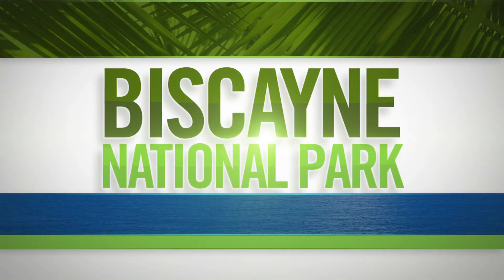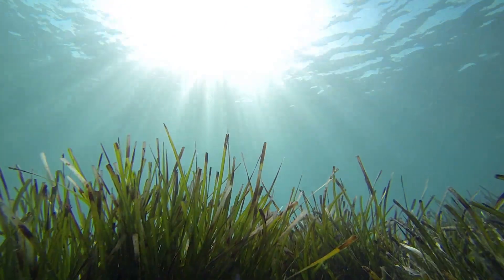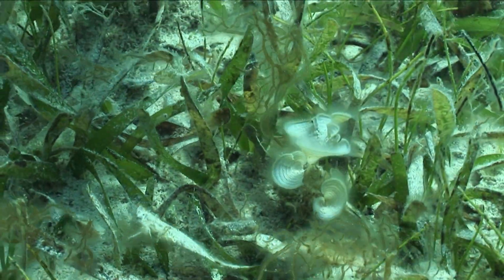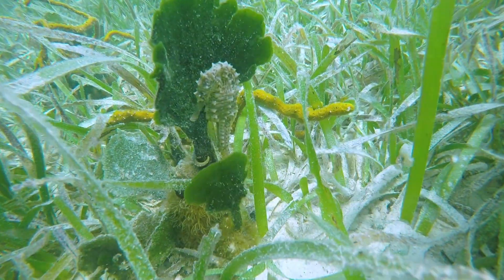Beneath the waters of Biscayne National Park lie seagrass, a vital part of our marine environment. The roots connect under the sandy floor, stabilizing the sea bottom and keeping it from eroding. Seagrass is food for many marine organisms, but also acts as a home for many others.